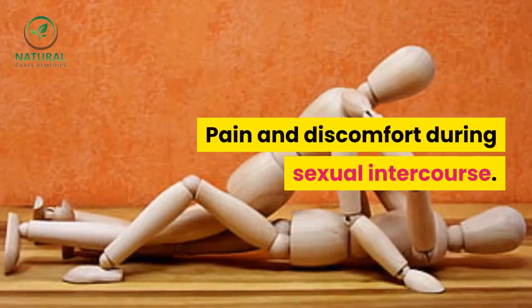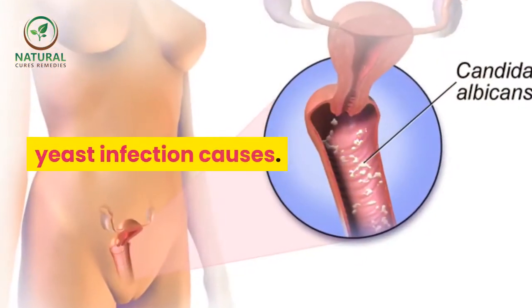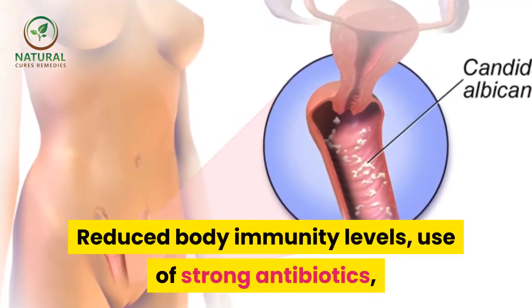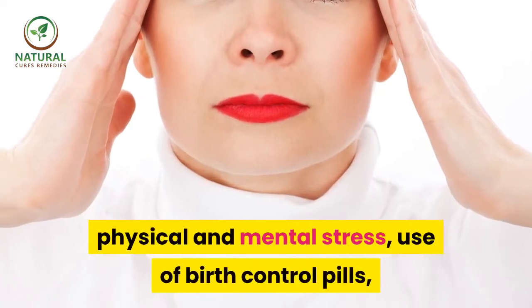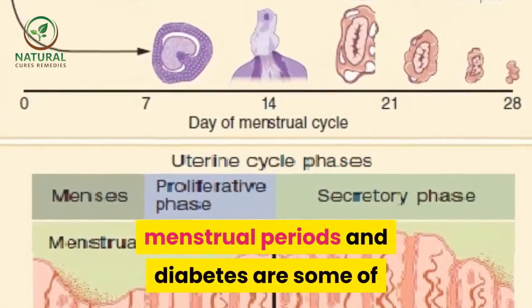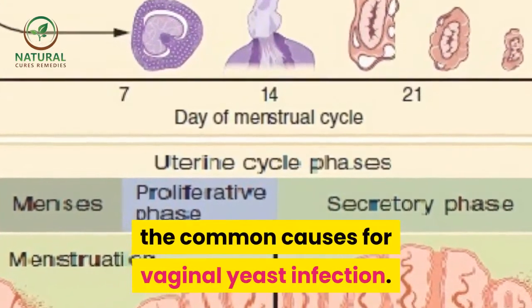Pain and discomfort during sexual intercourse. Yeast Infection Causes: Reduced body immunity levels, use of strong antibiotics, physical and mental stress, use of birth control pills, menstrual periods and diabetes are some of the common causes for vaginal yeast infection.